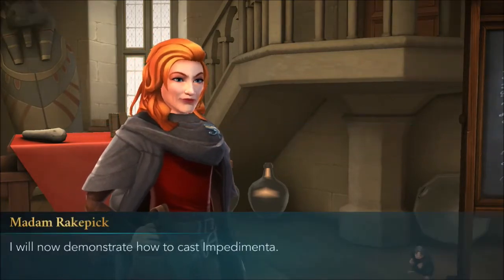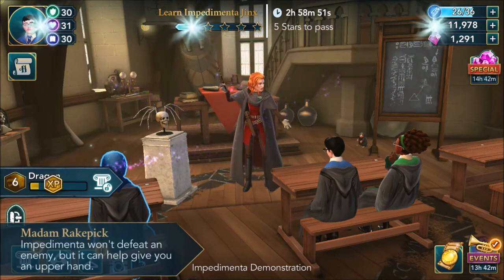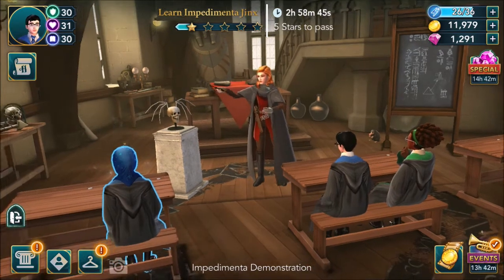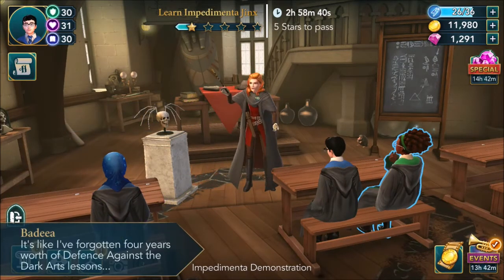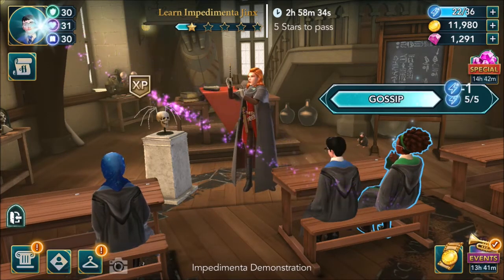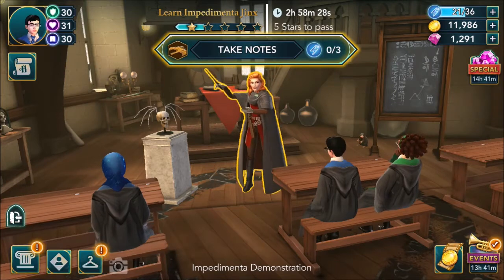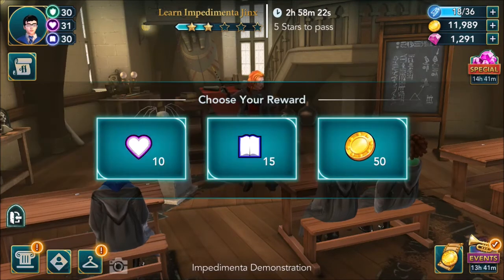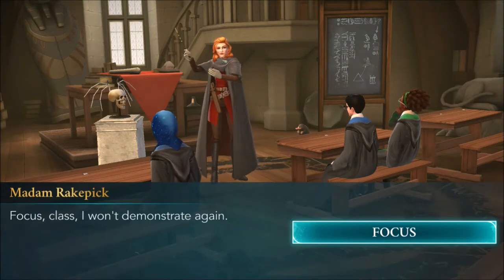I will now demonstrate how to cast Impedimenta. Impedimenta doesn't defeat an enemy but it can help give you an upper hand. It's like I've forgotten four years worth of Defense Against the Dark Arts lessons. I'm thinking of starting a new floor appreciation club - want to join? Count me in. Focus, class - I won't demonstrate again.